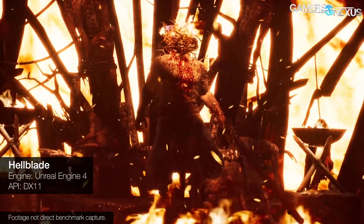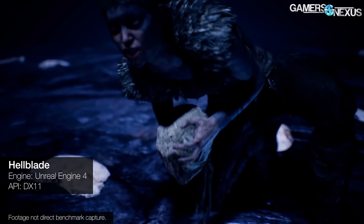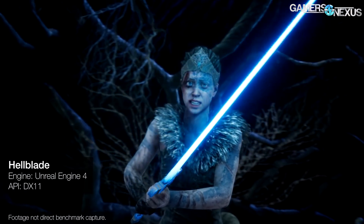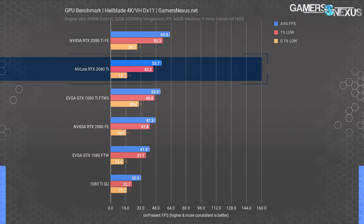Hellblade is up next as a DX11 Unreal Engine title. It has some of the best graphics in games right now, representing Unreal Engine 4 well — but it did not show any scaling. In fact, we observed negative scaling with this title, a drop of about 16% in performance, with additional jarring and tearing during gameplay. There is a custom Hellblade SLI profile made by a modder, but it's not an official NVIDIA profile. Out of the box, NVLink does not work with Hellblade, though some modding could hack it to work.